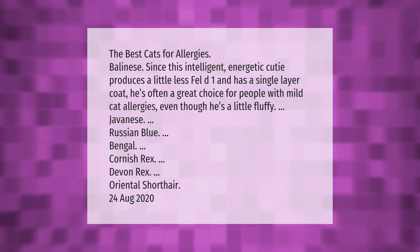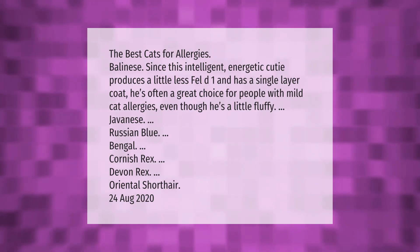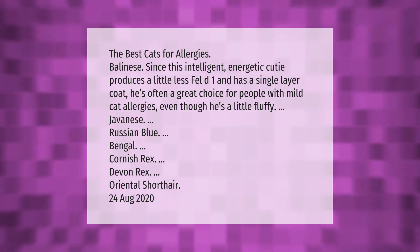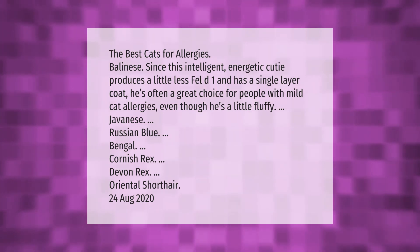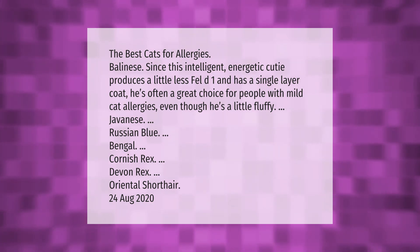The best cats for allergies: Balinese — since this intelligent, energetic cutie produces a little less Fel d 1 and has a single-layer coat, he's often a great choice for people with mild cat allergies, even though he's a little fluffy. Other great options include Javanese, Russian Blue, Bengal, Cornish Rex, Devon Rex, and Oriental Shorthair.